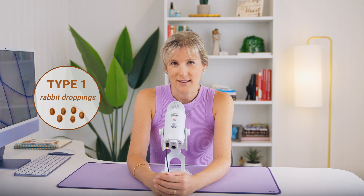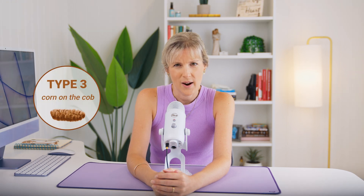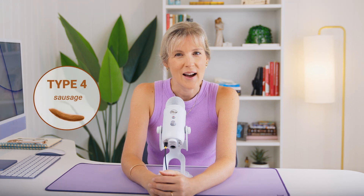Here's what each category can tell us. Type 1 stools are separate hard lumps like nuts — this can indicate constipation, possibly from not enough fiber, low levels of beneficial gut bacteria, or recent antibiotic use. Type 2 stools are sausage-like but very lumpy, and can be a symptom of IBS and long-term chronic constipation. Type 3 stools are like a sausage but with cracks on the surface — this may indicate latent constipation but can also be normal for some people. Type 4 stools are smooth and soft — gold star if you're pooping a type 4, as that's often what we're working towards with our clients. Type 5 stools are soft blobs with clear-cut edges, which may indicate slight digestion issues but are typically considered normal too.